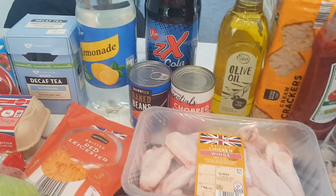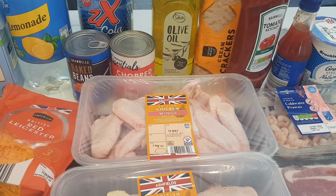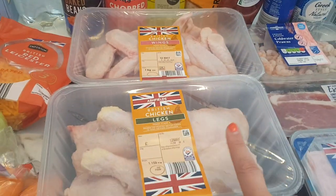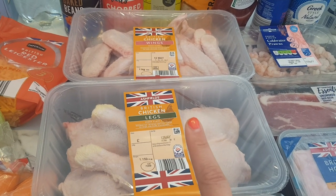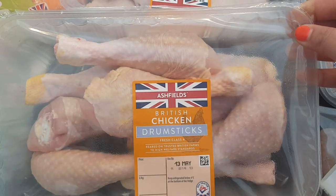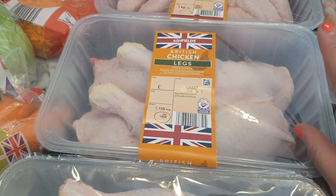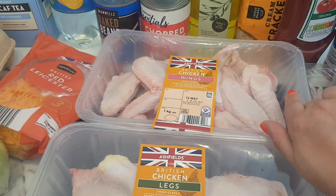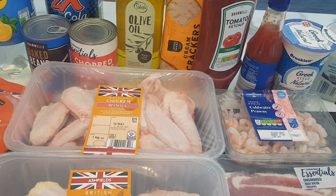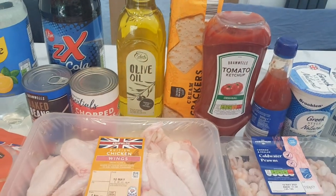Chicken prices are always going up and down - chicken wings were £2.35, chicken legs were £2.25, and the drumsticks were £2.49. I'm going to do a Slimming World KFC fakeaway with the wings, the legs will be a spicy Nando's style with salad and rice, and hubby will have the drumsticks marinated for lunches through the week. I got some crackers - they used to be 40 pence but they've gone up to 52 pence, which is a big jump. I got some more ketchup too as we ran out.